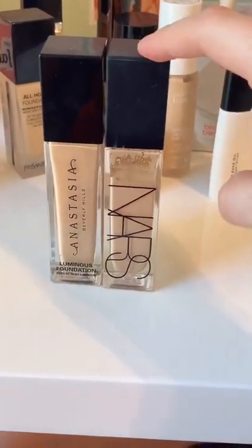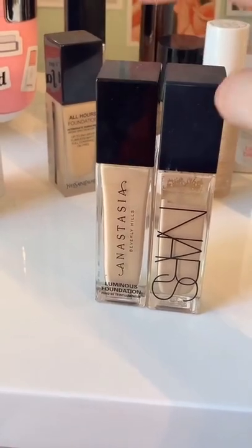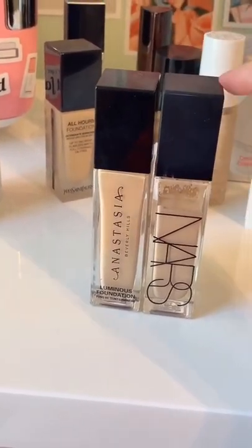I absolutely love the NARS Longwear Radiant Foundation, but hear me out. The Anastasia Beverly Hills is almost exactly identical and it is cheaper, so I would go for this one over this one at this point.